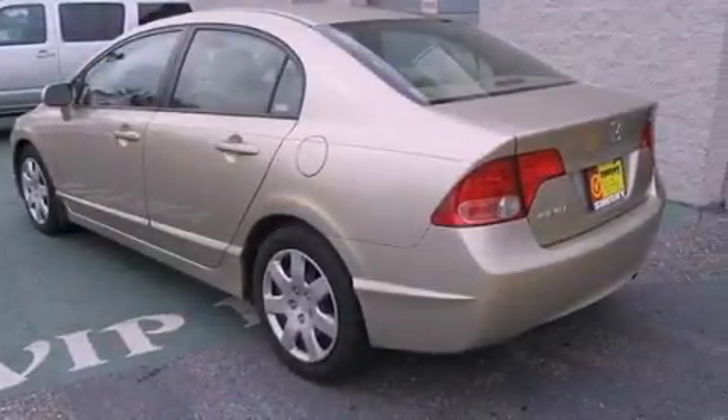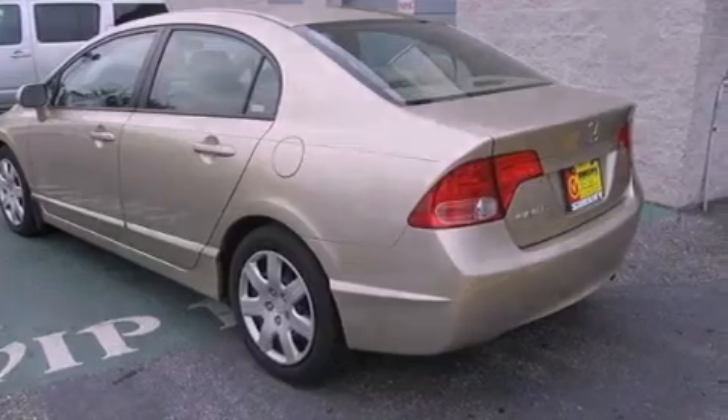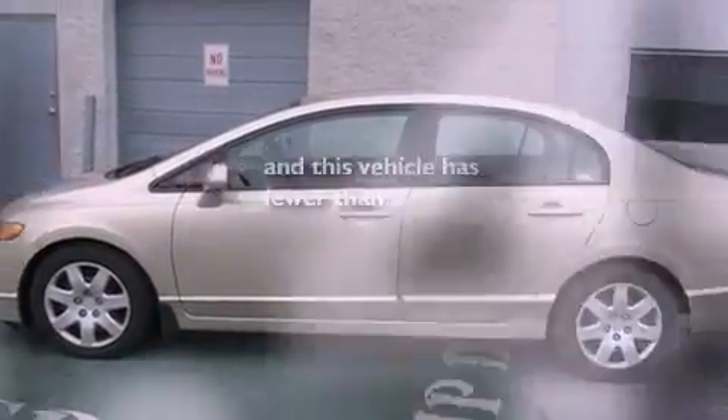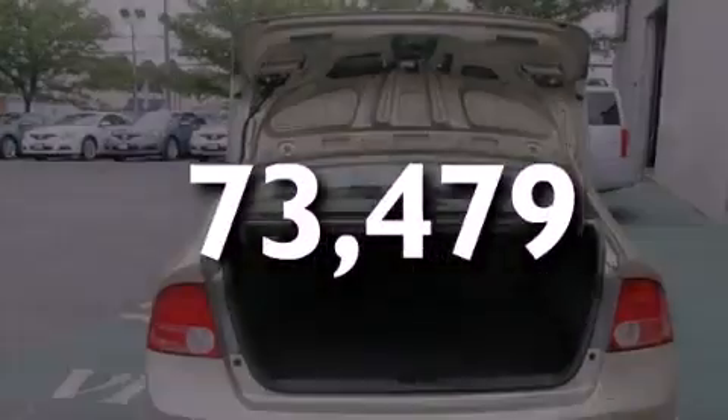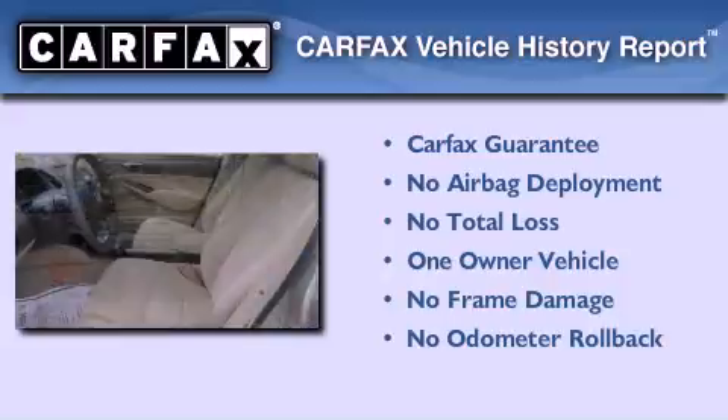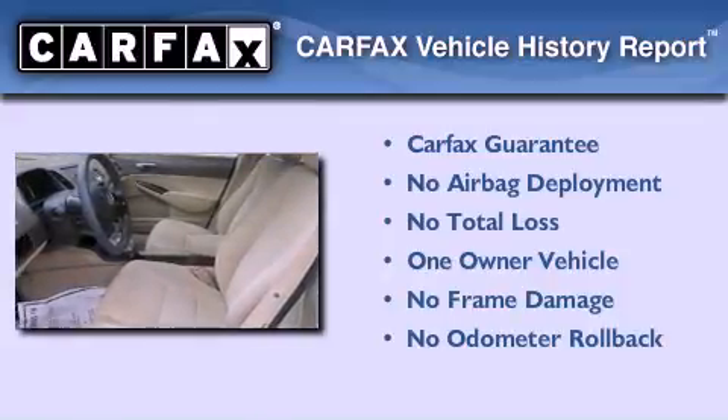Additional features include a security system, an anti-lock braking system, and a keyless entry system. This vehicle has less than 74,000 miles. This Honda has had only one owner, and it qualifies for the Carfax buyback guarantee.